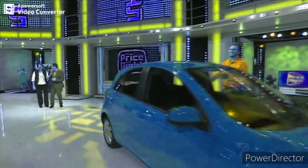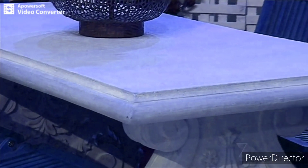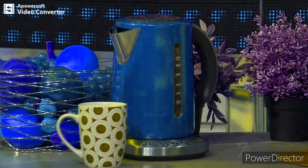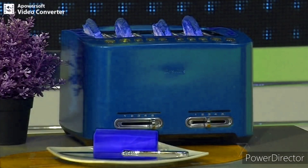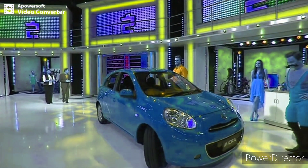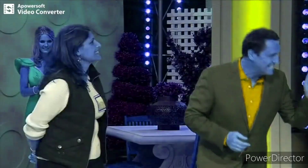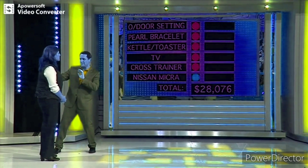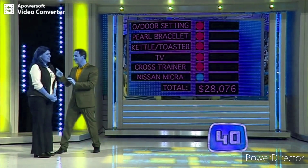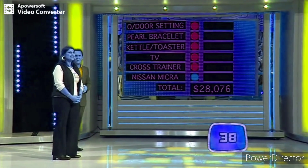Now, this is the hard bit — that was the fun bit. Do you want to have a bit of a look around? Let me remind you of some of these fantastic prizes. There's the Roman Stone outdoor setting, Renee's got that beautiful pearl bracelet on, the smart kettle and toaster, the 60-inch Samsung TV, the Sol cross trainer, and your brand new Nissan Micra. You lock them in from least expensive to most expensive. Once you lock them in, they stay. You've got 40 seconds on the clock. Start the clock, here we go — least to most.